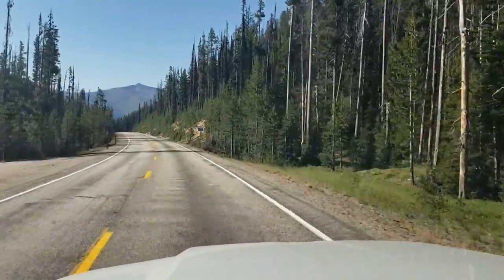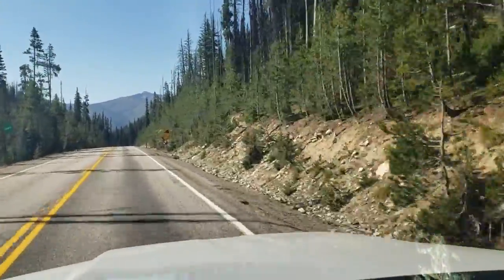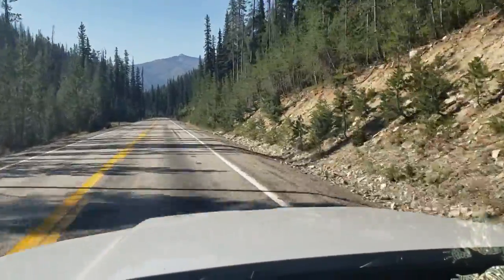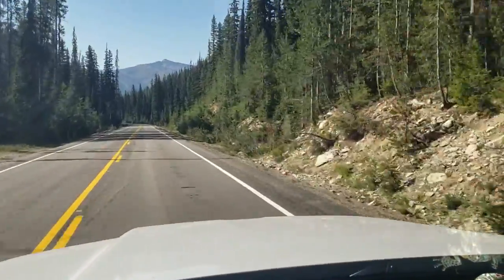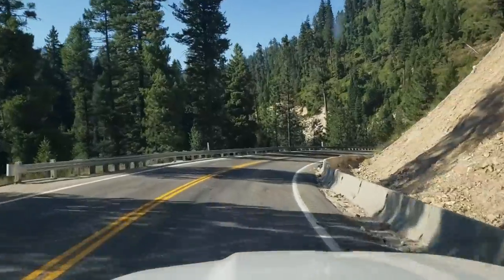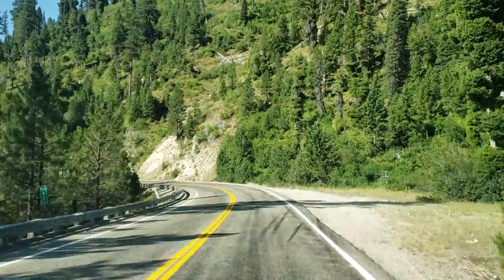About a 6% grade. There's a sign coming up just here on the right — it's actually blank. But anyway, this is Idaho, folks. Highway 21, Stanley to Boise. No shortage of twisty, windy roads coming down the Ponderosa Pine Scenic Byway.